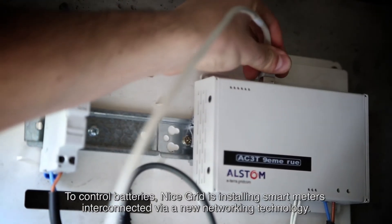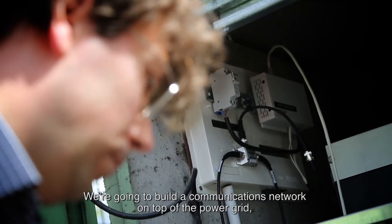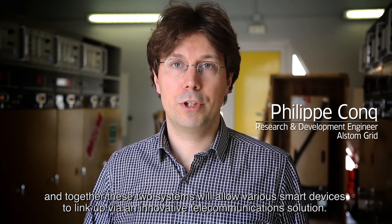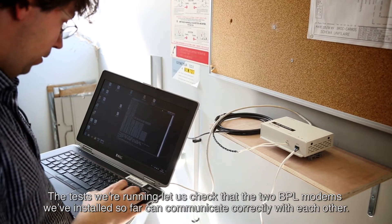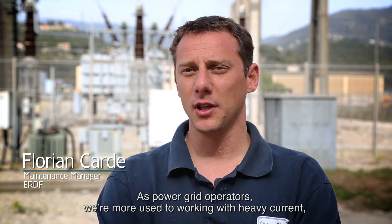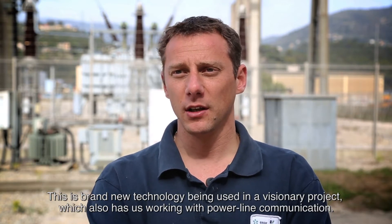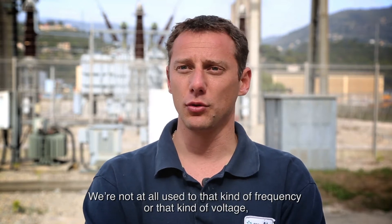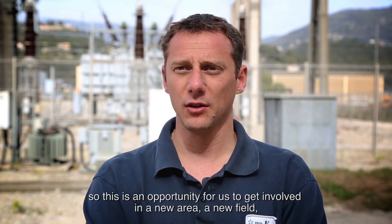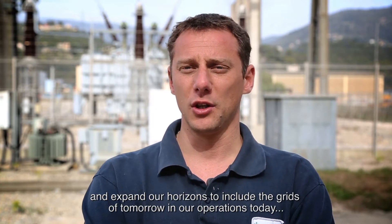To control batteries, Nice Grid is installing smart meters interconnected via a new networking technology. A communication network will be created overlaid on the electrical grid, allowing different communicating devices to interconnect via an innovative telecommunications method. Tests currently underway verify correct communication between the two BPL modems installed so far. As grid operators, we are more accustomed to working with high-current systems, but this experiment has us working with low-current signals — a new technology and a forward-looking project involving power-line carrier frequencies we are not used to. It opens us to new perspectives for integrating tomorrow's grid into our operations.